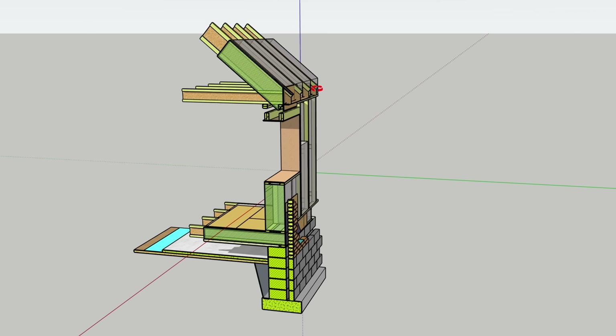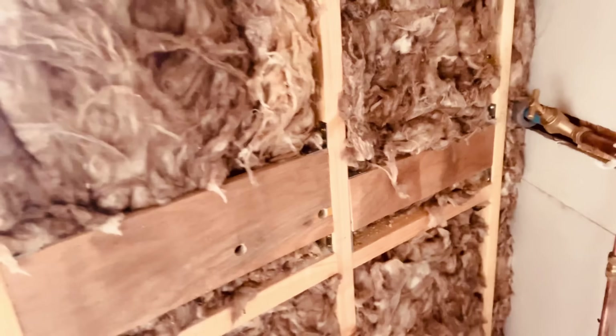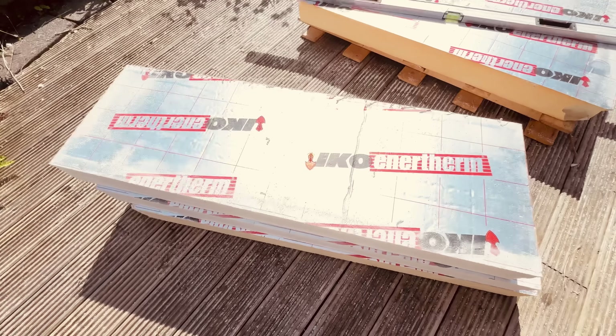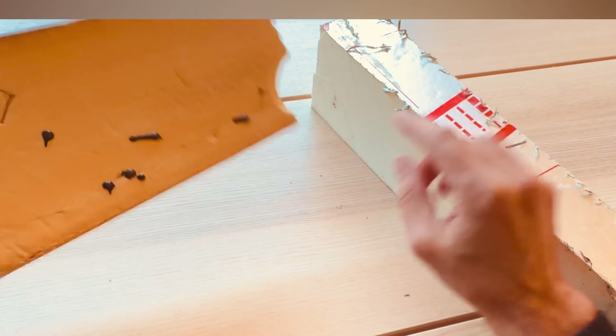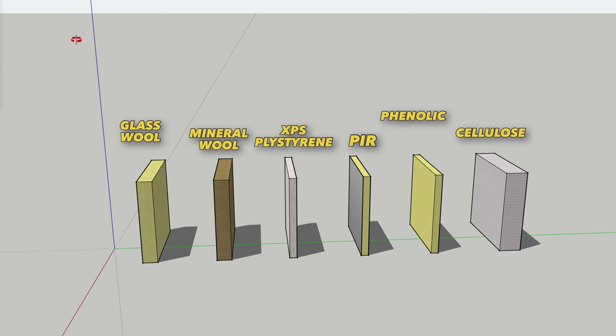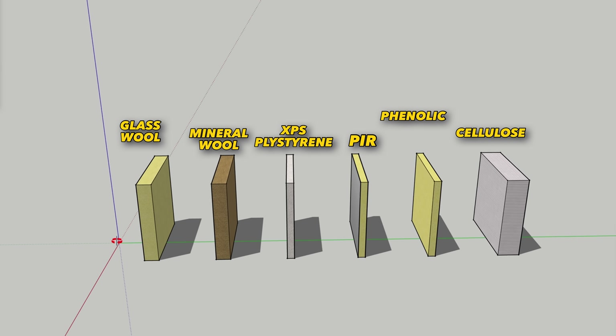Which insulation product to use? How thick should it be? Which offers the best value? Glass fibre or mineral? PIR or polystyrene? Should PIR be foil backed? What's the difference between foil faced and tissue faced insulation? And what on earth is cellulose? Here I'll break down all the types of insulation, where to use, which product, and the pitfalls to watch out for.